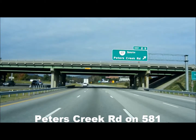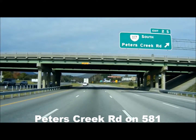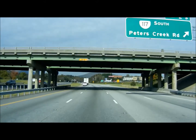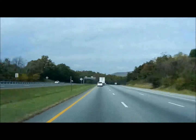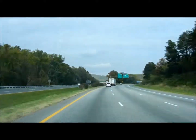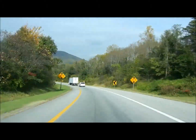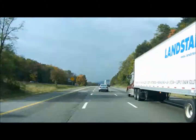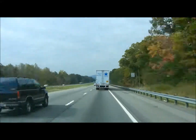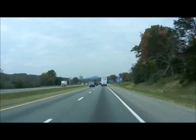This is Peters Creek Road at 581, coming out of Roanoke on the way to the Appalachian Trail. This is a sped-up version. We're on 581 and going to turn onto 81. Once we get on 81, we're going to turn right at the first exit, which says to Salem, but we're going to go to New Castle.